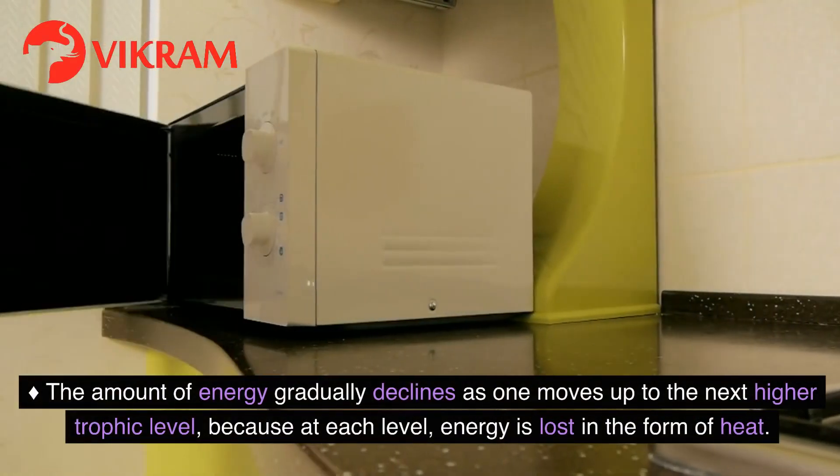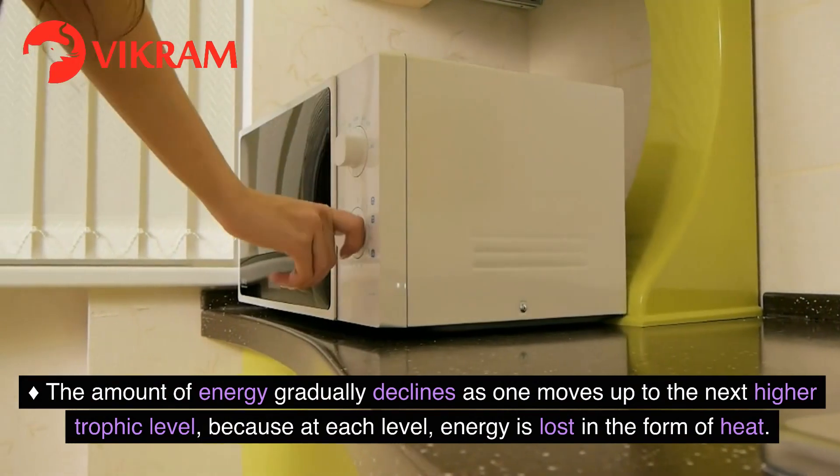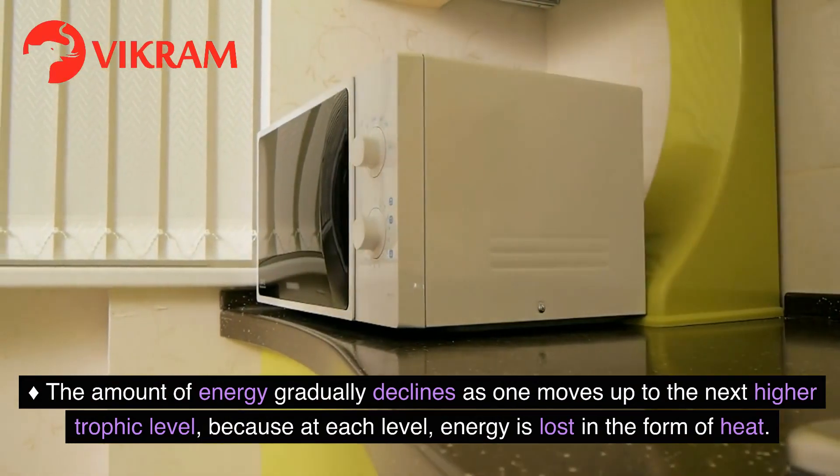The amount of energy gradually declines as one moves up to the next higher trophic level, because at each level, energy is lost in the form of heat.